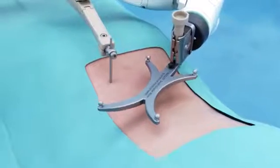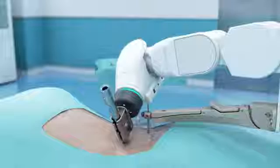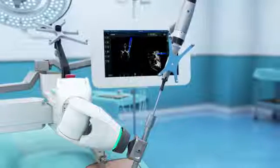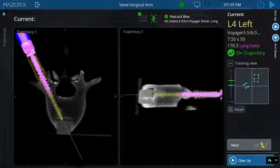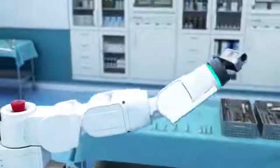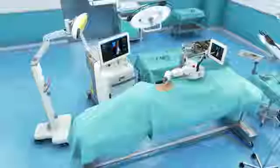The snapshot tracker registration is a simple step that adds navigation capabilities to the robotic platform. The robotic arm moves with precision into the pre-planned trajectory, allowing instrumentation to be used through the arm, while stealth navigation allows for real-time visualization of instruments and implants. Mazur X Stealth Edition — a comprehensive solution providing predictability, precision, and visibility.